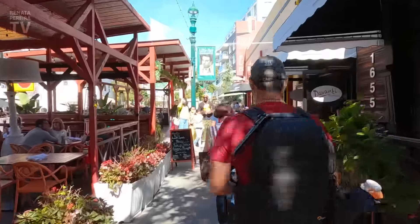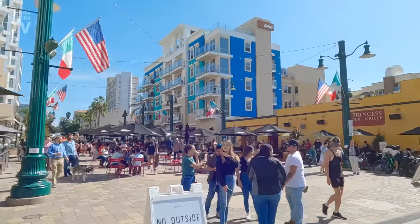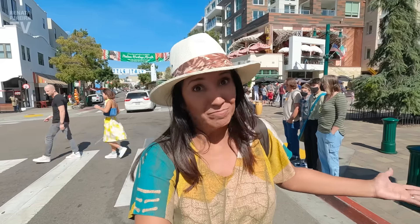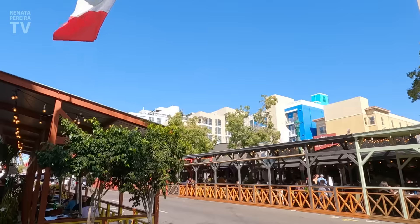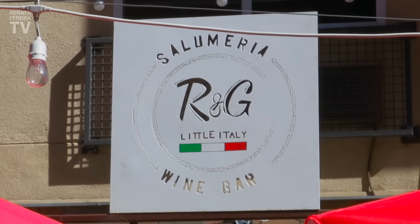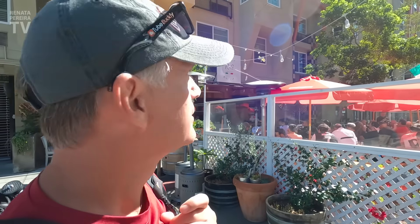Here we are in Little Italy. It is hard to find parking — it's not even lunchtime yet and a lot of these restaurants are already full. Here is the center of Little Italy — it's this street called India Street. Little Italy on India Street! Downtown is right over there; you could even walk from here. The plan is to walk all this and find somewhere to eat. Here's one of the most traditional restaurants in Little Italy, and it just expanded from here.